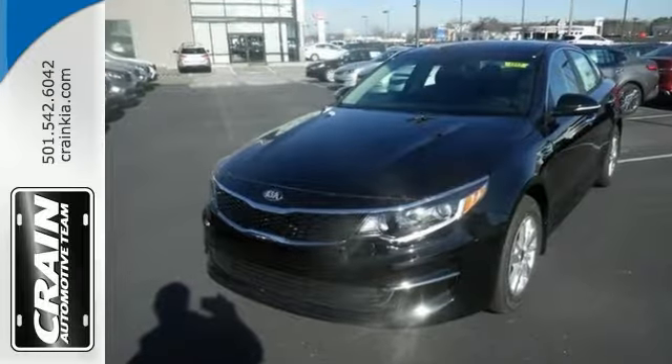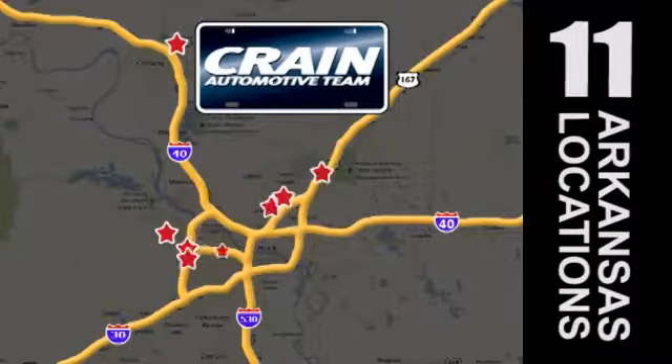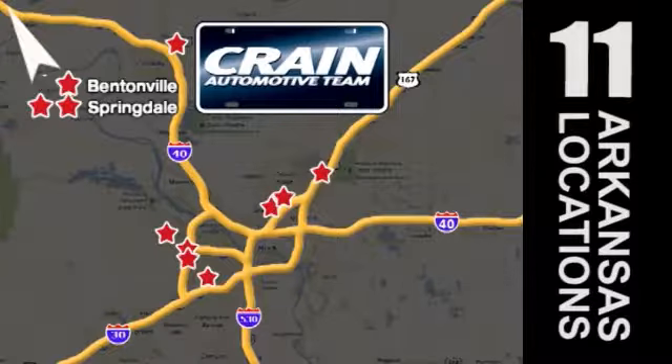Come on out and see this Kia Optima LX today. Visit us anytime at CrainTeam.com. Go! The Crain Team's got them! CrainTeam.com